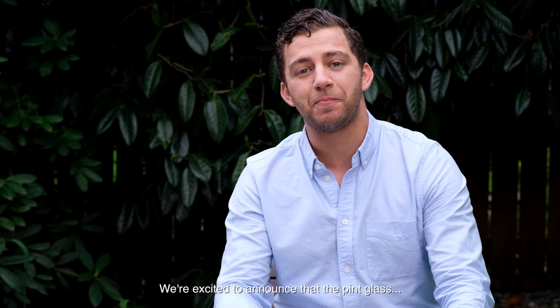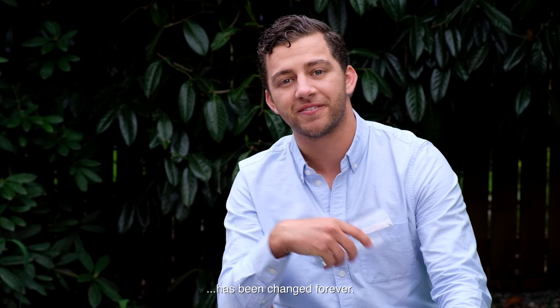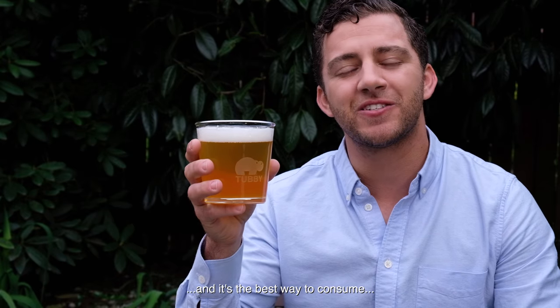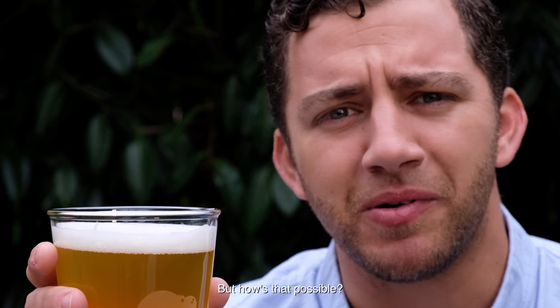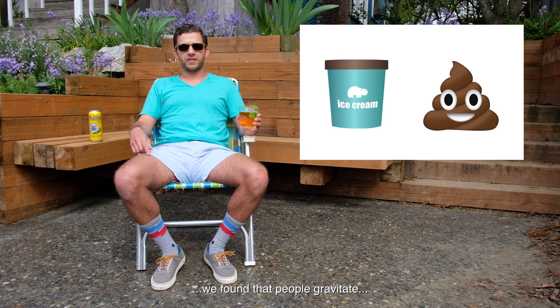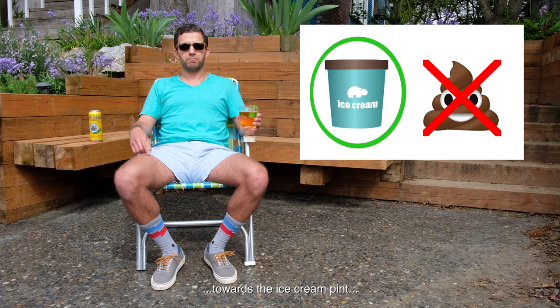We're excited to announce that the pint glass has been changed forever. It's called the tubby, and it's the best way to consume 16 ounces of anything. Through an intense research study, we've found that people gravitate towards the ice cream pint as their favorite object. Since everyone loves a good pint glass, we made one in the shape of an ice cream pint.